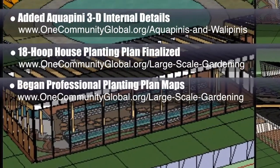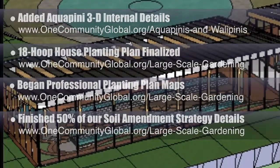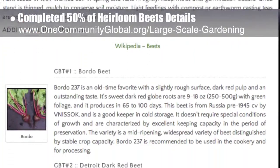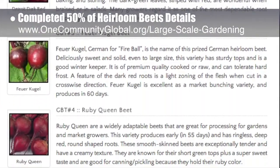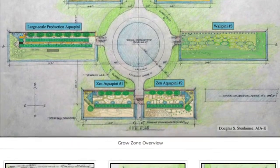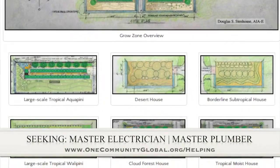We also finished 50% of our soil amendment strategy details for land preparation areas with poor soil, and we finished adding 50% of the diversity details to the heirloom beets section, which you can see here. This is part of the large scale gardening page, and when it's finished, it will include 10 different featured varieties total and complete sourcing details. In this area of the project, we are seeking a master electrician and a master plumber if you would like to help out.